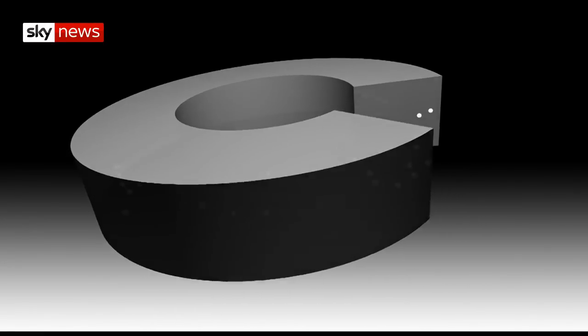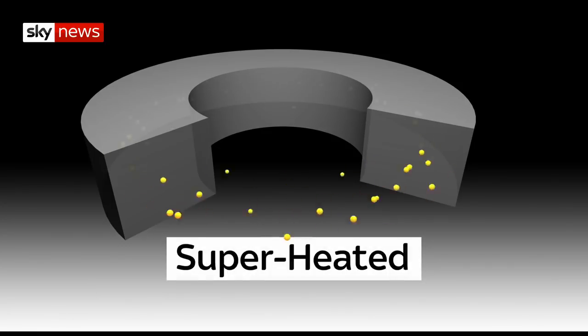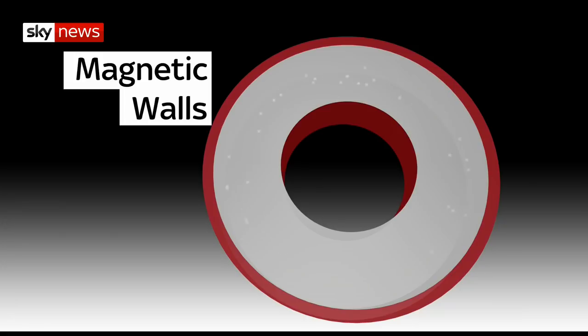Scientists start the fusion reaction by heating up two forms of hydrogen gas that can be found in seawater, until they become a soup of atomic particles called plasma, ten times hotter than the sun. That's far too hot for any material on Earth to contain, so the wall of the reactor will have some of the strongest magnets on the planet, suspending the particles in a perfect doughnut ring that never touches the sides.